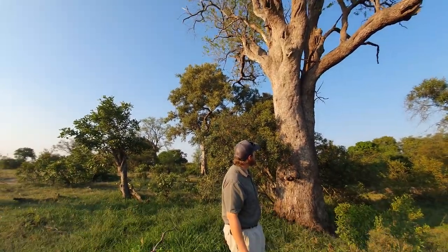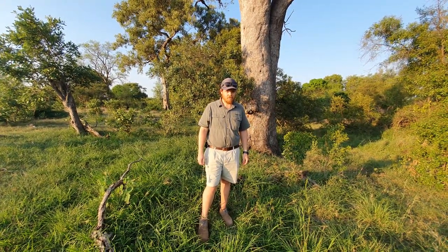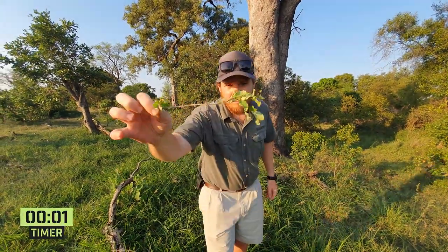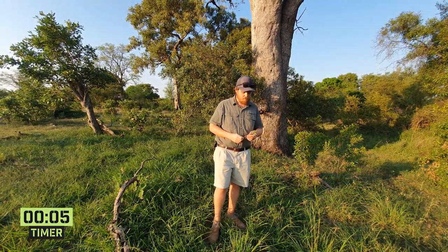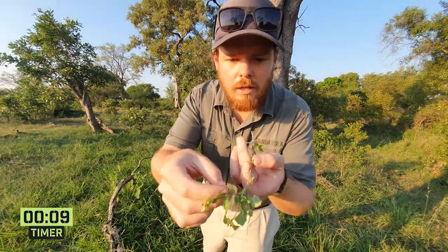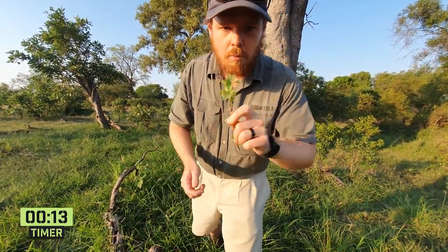For my first subject I've decided to go with my favorite tree — the leadwood. Big beautiful tree behind me, and this is also my favorite individual leadwood. Let's start the clock: five, four, three, two, one. This is the leadwood, ladies and gents. Its scientific name is Combretum imberbe — imberbe actually means 'beardless', because this plant has no little hairs on it anywhere, which is quite unusual.